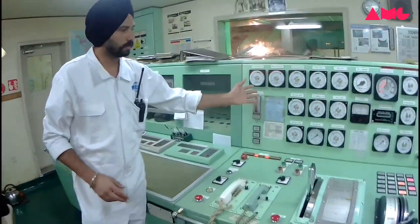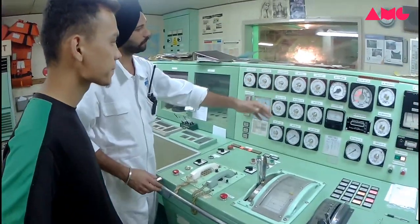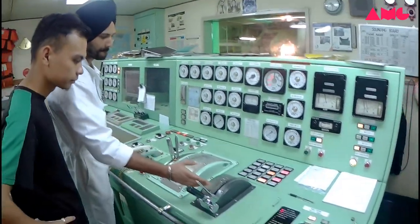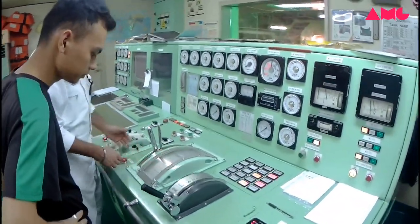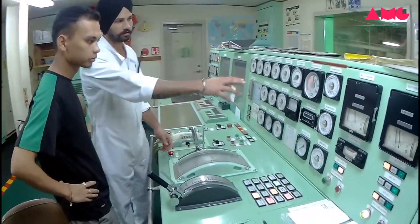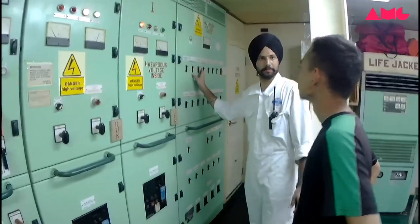This is all the main engine — everything is monitored from the main engine. This is the handle of the main engine. This is the telegram, the telegram from the main engine.